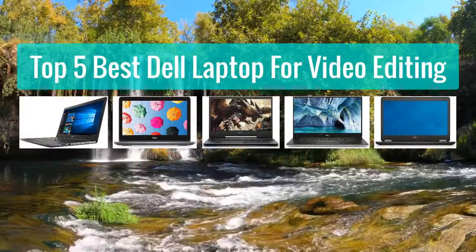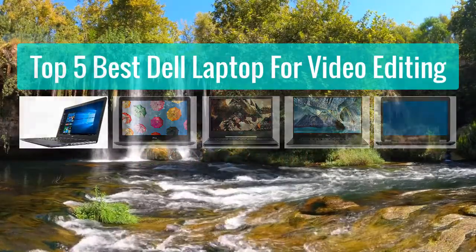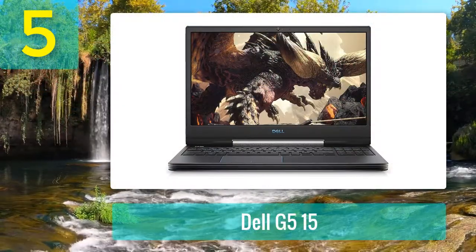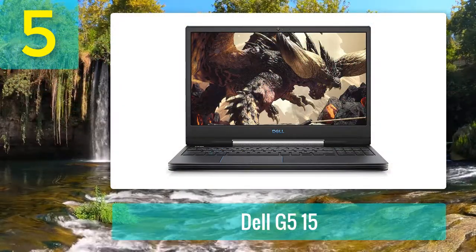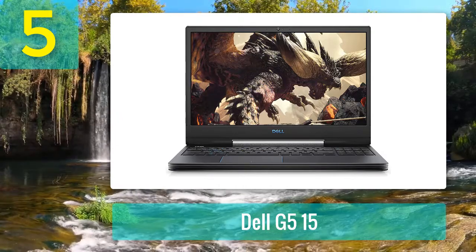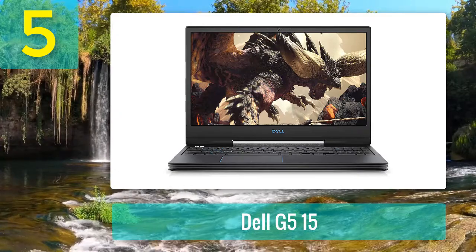Top 5 best Dell laptops for video editing. Number 5: Dell G5 15. If you belong to the category of video editors that love gaming, then there's nothing better than the Dell G5 15 gaming laptop.